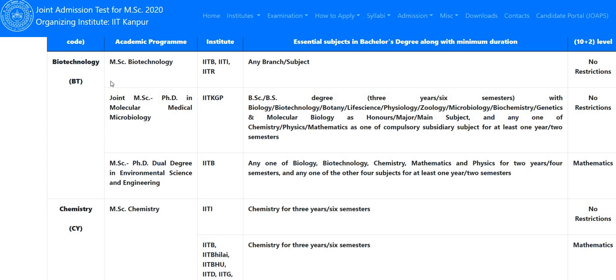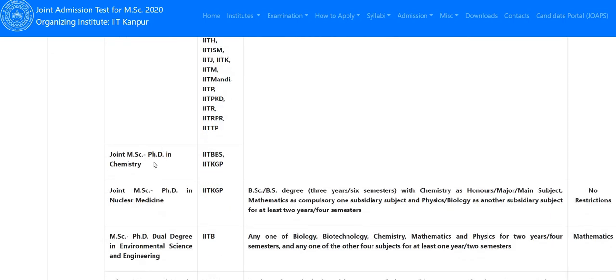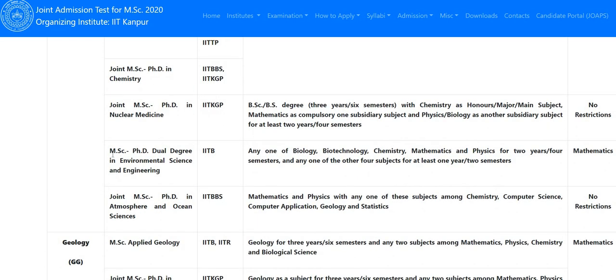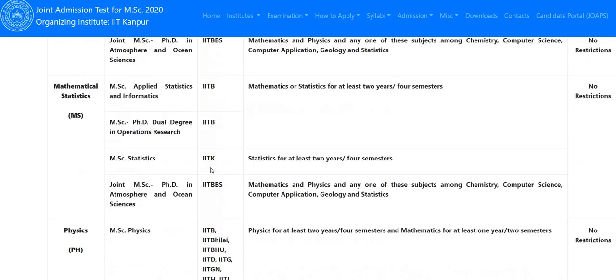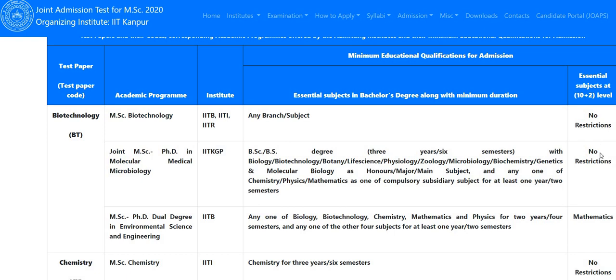For chemistry students specifically: various IITs offer MSc Chemistry admissions. For joint MSc-PhD in Chemistry, IIT and IIT Kharagpur will allow admission. A joint MSc-PhD program in Nuclear Medicine is also available — this course was added last year. IIT Bombay offers an MSc-PhD dual degree in Environmental Science and Engineering, and a joint MSc-PhD program in Atmospheric and Ocean Sciences is available at IIT Bhubaneswar.